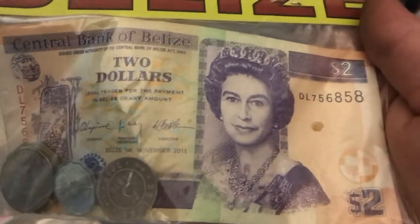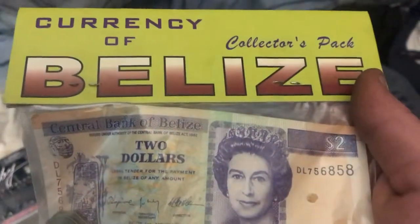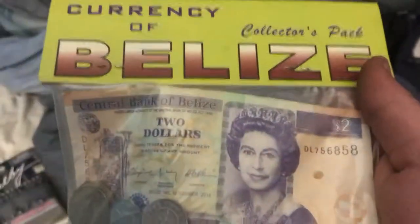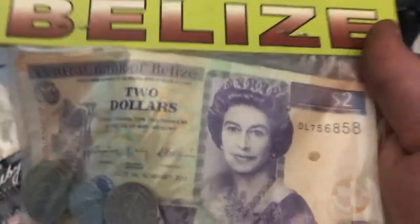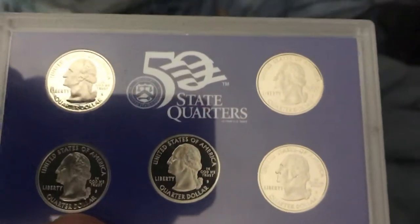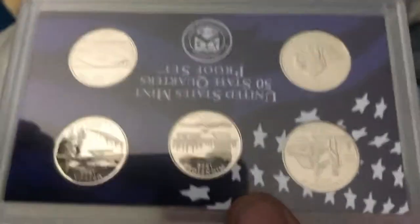I don't know when they stopped using this money, but it's the money they used to use. You got a two dollar bill in there and coins with it — pretty cool. Currency of Belize — check that out. If you guys have never been on a cruise before, you've got to check out the western Caribbean — it's awesome, it's beautiful. And then these are actually the six S-proof quarters — the first original six that they put out.